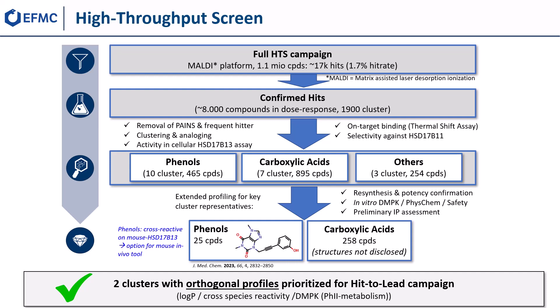After re-synthesis and potency confirmation of key cluster representatives, their in vitro DMPK, physicochemical, and safety properties were investigated and a preliminary IP assessment was performed. This led to two prioritized clusters with orthogonal profiles: a phenol cluster with 25 compounds and a carboxylic acid cluster with roughly 260 compounds.